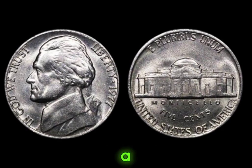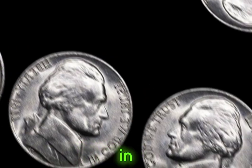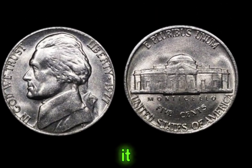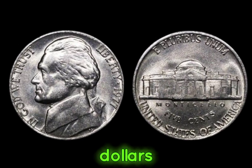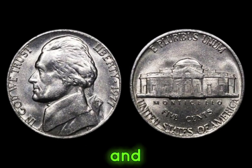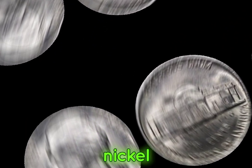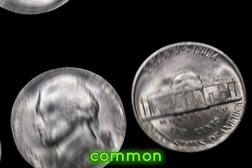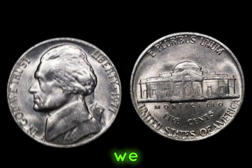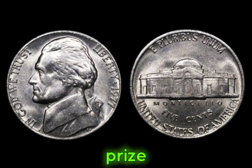When I stumbled upon a 1977 Jefferson nickel with a double-die error in my grandfather's attic, I couldn't believe my luck — it turned out to be worth thousands of dollars. But where can one find these elusive treasures, and how can you distinguish a valuable 1977 Jefferson nickel from its more common counterparts? Join us as we explore tips and strategies for identifying and acquiring these prize specimens.